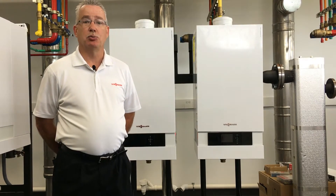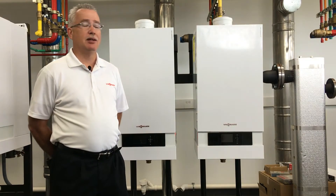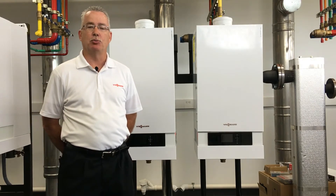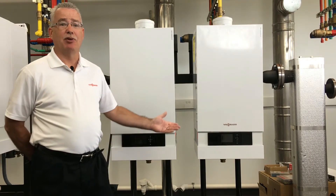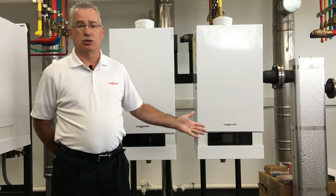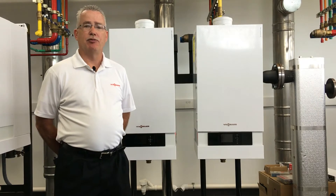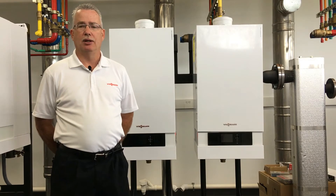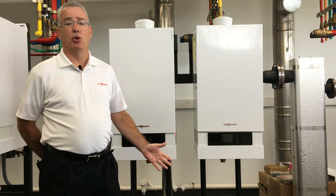It's our smallest commercial boiler in our product offering for commercial boilers, starting at 311,000 BTUs. It's ideal for small commercial projects as a standalone, or you can simply add several of them to a manifold racking system, as you see behind me, up to eight boilers, delivering over two million BTUs to your space. Great for redundancy, great in apartment building type applications, small commercial spaces, even large residents will use this boiler.